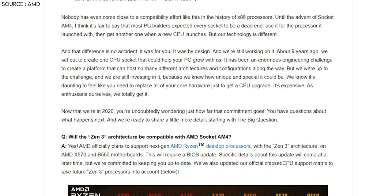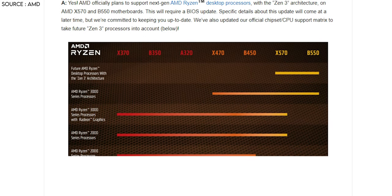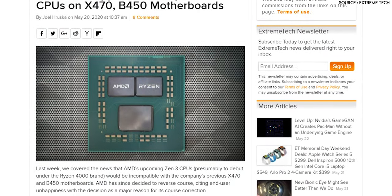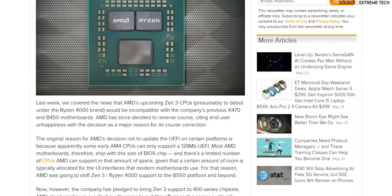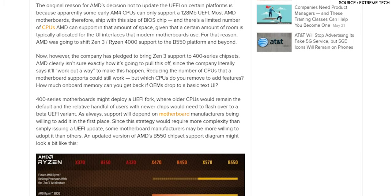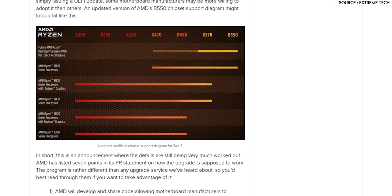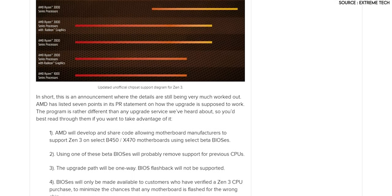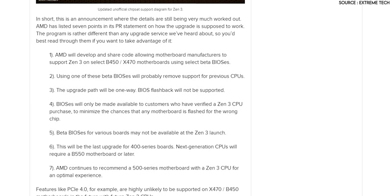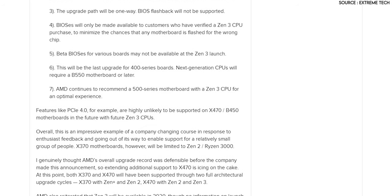That post basically says they'll be dropping support for older motherboard chipsets, except X570 and B550 chipset motherboards. But on May 19th, AMD announced that they'll be working on allowing 400 series chipset motherboards to support Zen 3 as well, due to the huge feedback they got from fans. AMD will be working on a BIOS update for the 400 chipset motherboards, but it's not certain this update will be available at the launch of Zen 3.